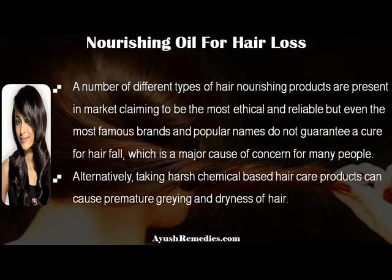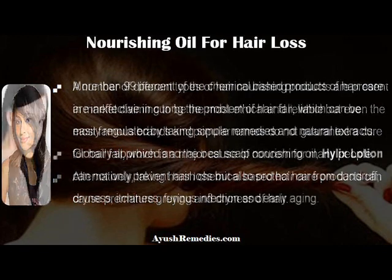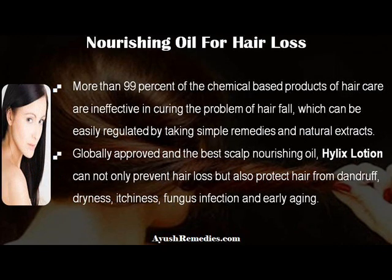A number of different types of hair nourishing products are present in the market claiming to be the most ethical and reliable, but even the most famous brands and popular names do not guarantee a cure for hair fall, which is a major cause of concern for many people. Taking harsh chemical-based hair care products can cause premature graying and dryness of hair. More than 99% of chemical-based hair care products are ineffective in curing the problem of hair fall, which can be easily regulated by taking simple remedies and natural extracts.